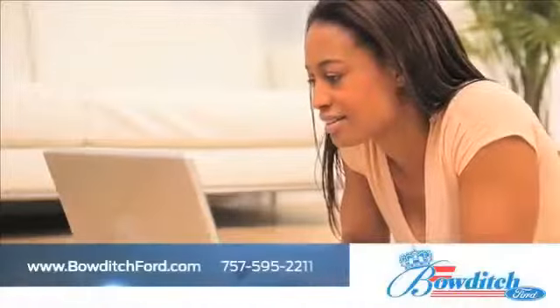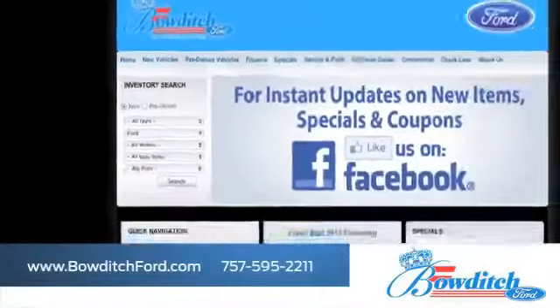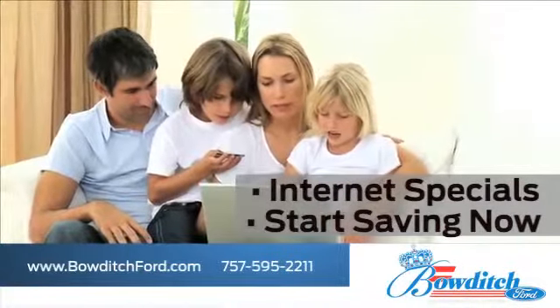And visit us online at www.bowditchford.com. While you're there, check out our selection of all makes and models. Take advantage of our internet specials and start saving now.